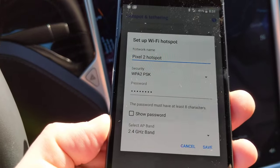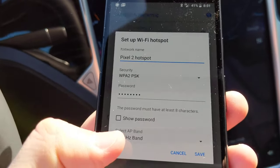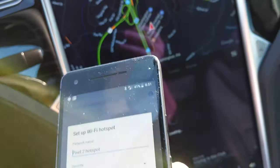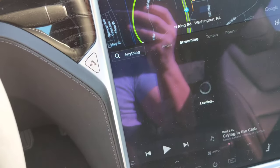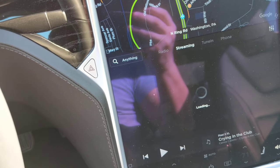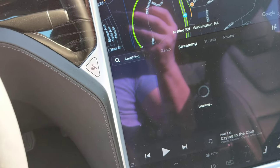If your car hasn't been built in the last maybe 60 days or so, you'll want to switch it to 2.4 GHz. The older cars can only do 2.4, they can't do 5. You can turn your hotspot on and connect to it that way.